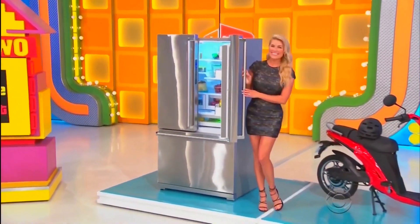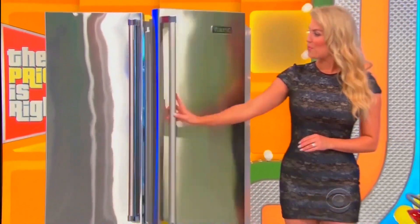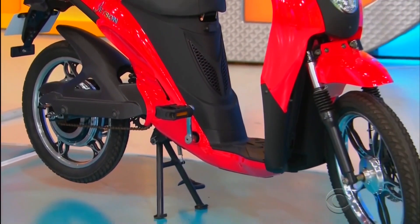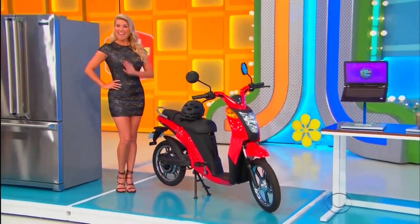First, this French door bottom freezer refrigerator has LED lighting and a premium water filter. And then second, this e-bike is equipped with a lithium-ion battery that takes you up to 20 miles per hour with a 40-mile range per charge. A helmet is included!